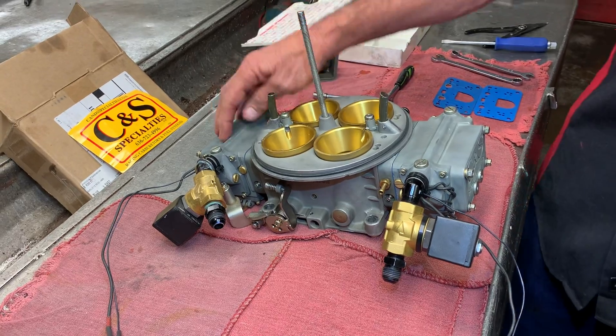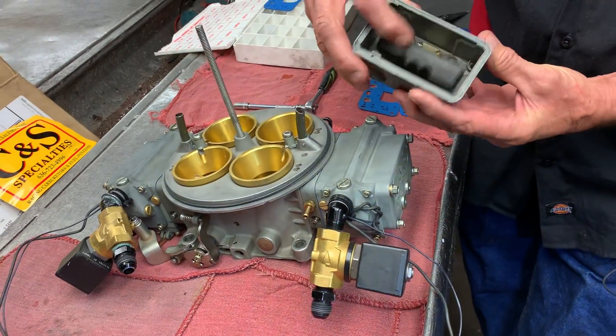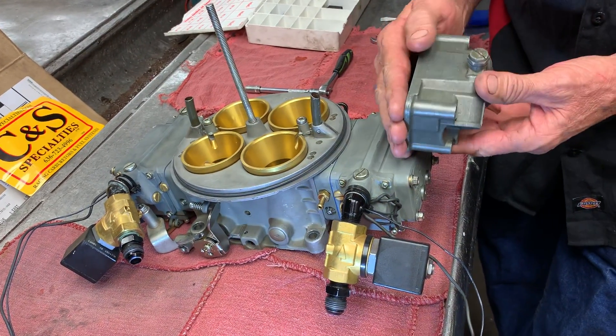When you first had a Holley carburetor here, this is what it looked like. This bowl would be on this end, this bowl would be on this end. And you had one float, one needle and seat. You had fuel coming up in here, and you had one seat keeping the bowl full at all times.